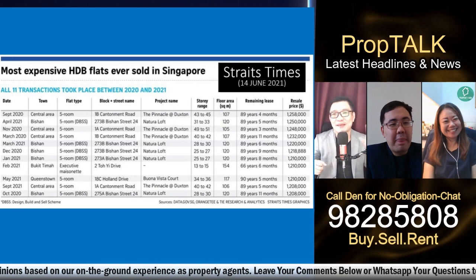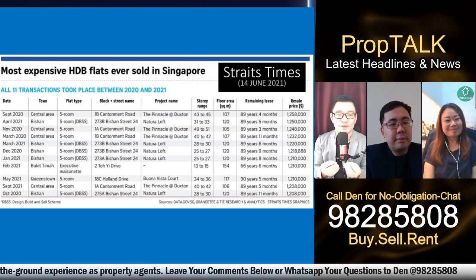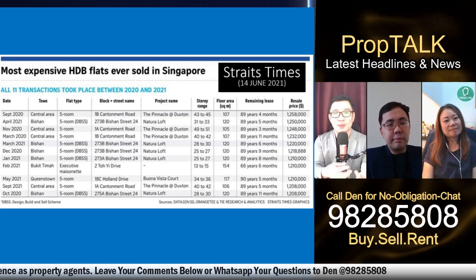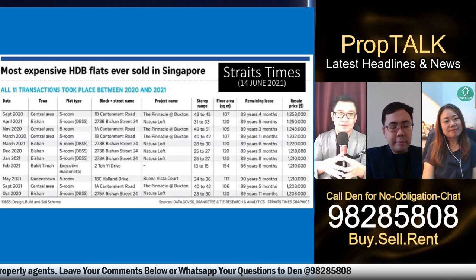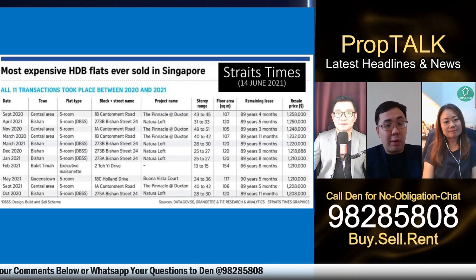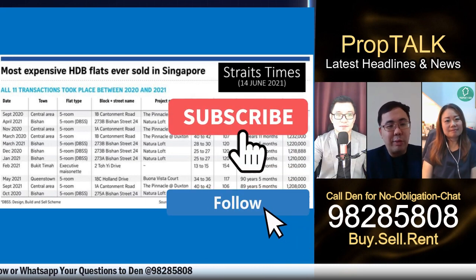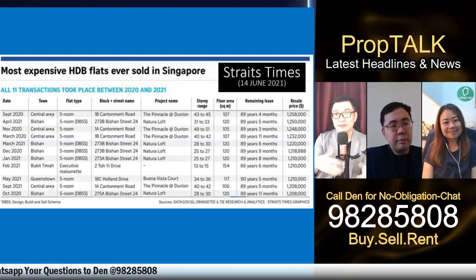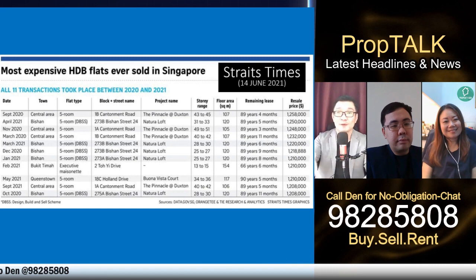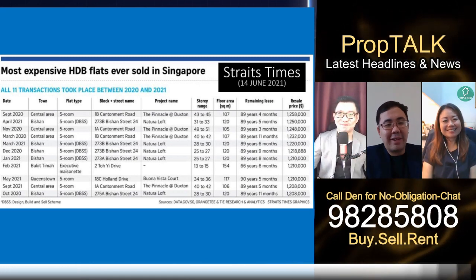Whether age is better for you, or location, or you must have the best of both worlds — it depends on your financial situation, where your family works, and where your kids study. When choosing a property, always ask yourself what you prioritize, and always exercise prudence. If you need any assistance, feel free to call any of us — our team will give you the best advice based on your customized situation.